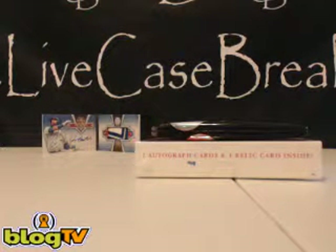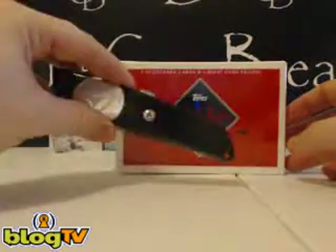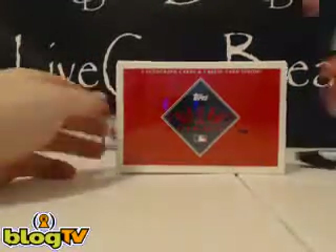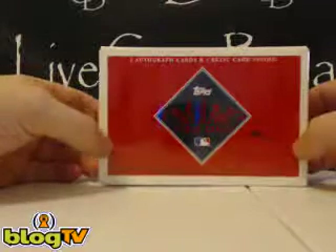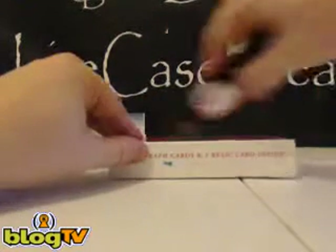Hi, what's up everybody? This is Tim from LiveCaseBreak.com. We've got a knife that's falling. We're going to send a dog's break of 2012 Topps Tier 1 for Ron. So here we go, Ron, good luck.